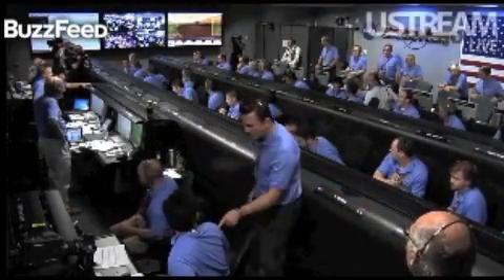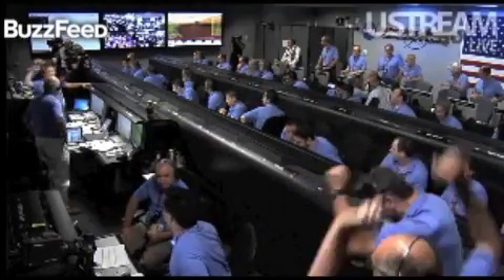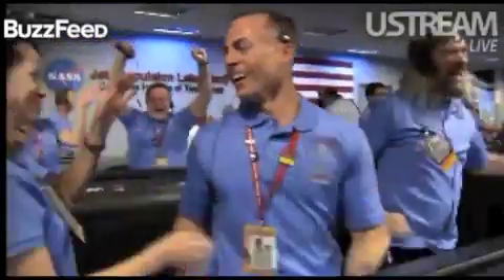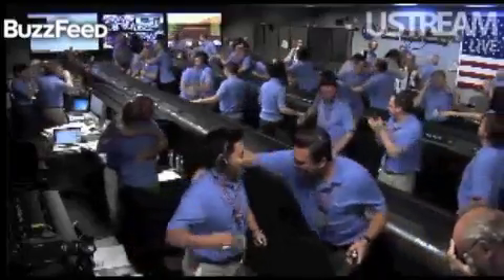UHF is good. Touchdown confirmed. We're safe on Mars. Time to see where our curiosity will take us.